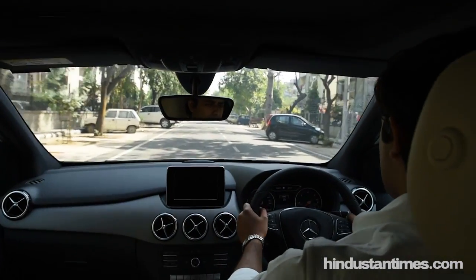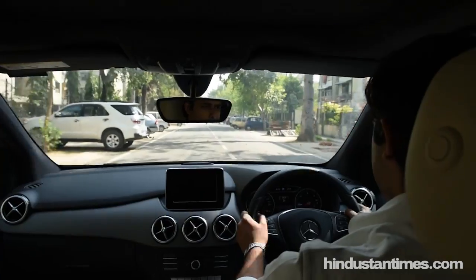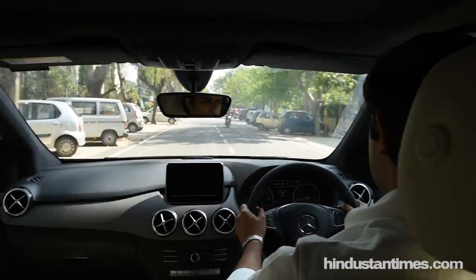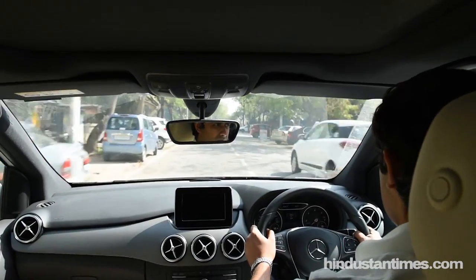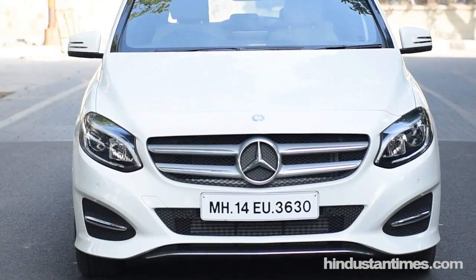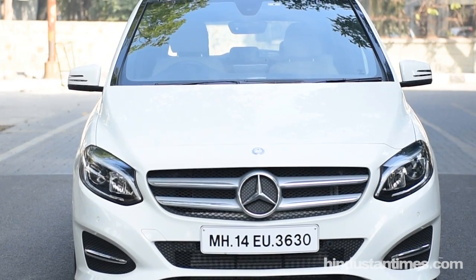Thanks to the high seating position of the car, you get a very good commanding view of the road, which I think a lot of people in India will like — you want to see what's coming ahead and get a good view of the road. To that extent, the B-Class is a very comfortable car to drive around.